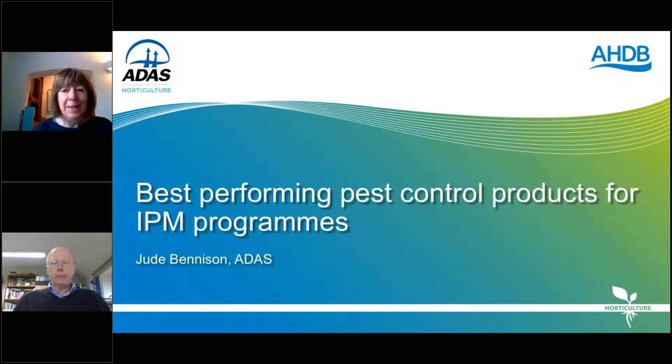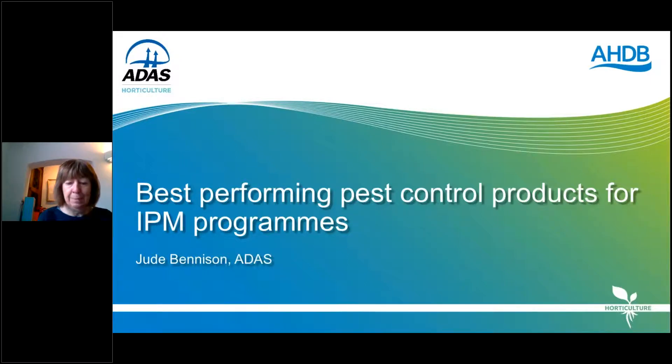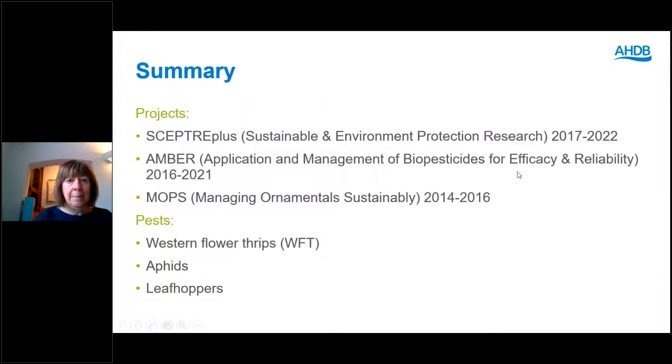Good morning everybody and thanks Wayne. I'm going to be talking about the best performing pest control products for IPM programmes, drawing on three AHDB projects: SEPTA Plus, AMBER and the MOPS programme completed a few years ago. I'll be talking about three pests: western flower thrips, aphids and leafhoppers.